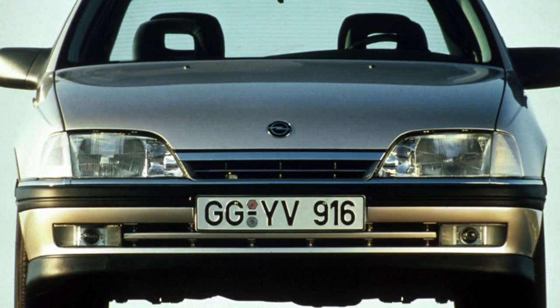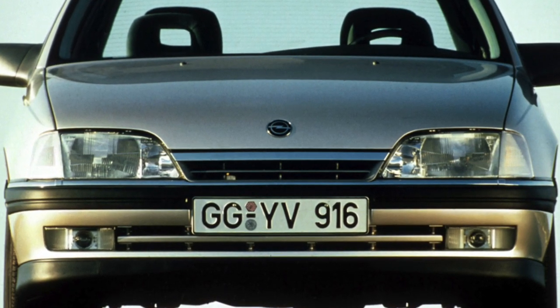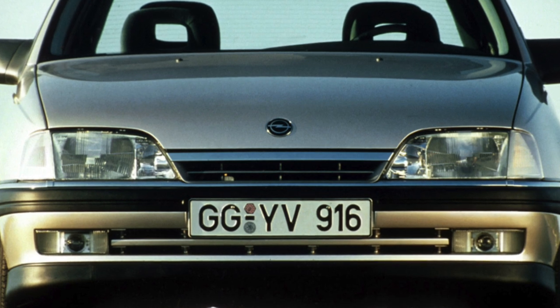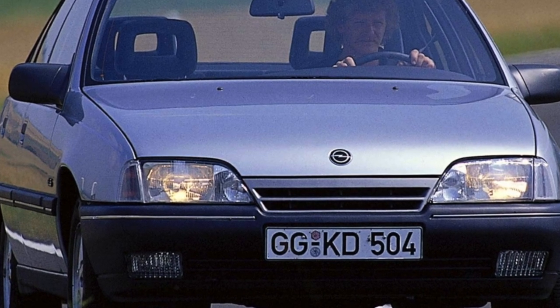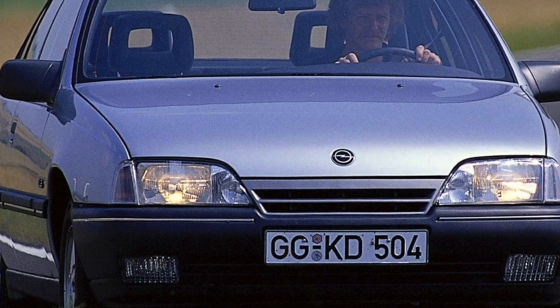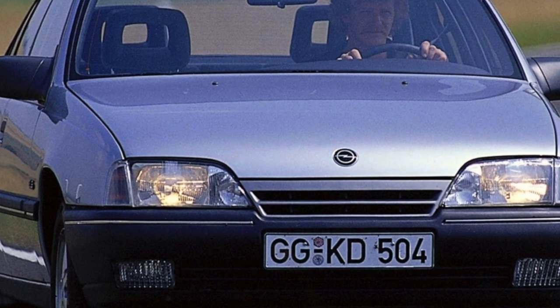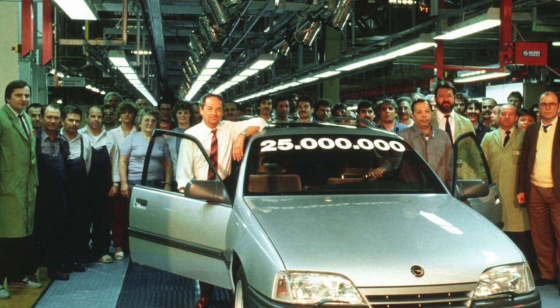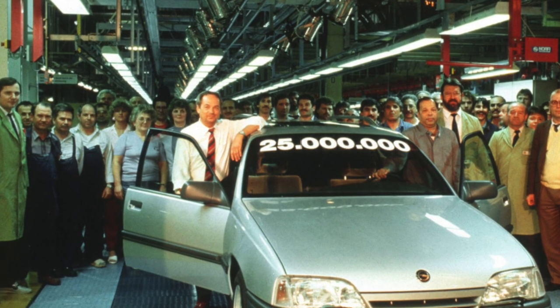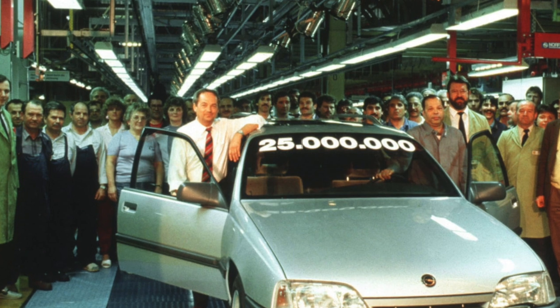Omega A has a flaw characteristic of all old Opals: susceptibility to corrosion. The arches of the rear fenders, sills, lower edges of the doors, as well as places in the area of thrust cups of the front pillars rust the most. While the corrosion resistance of machines released after the 90s is still somewhat better.